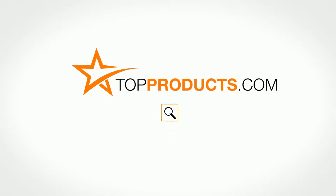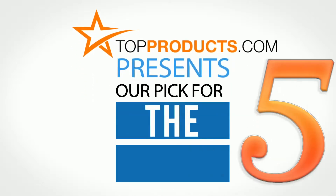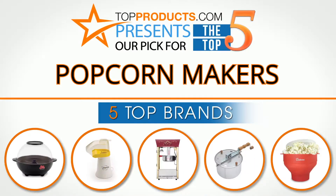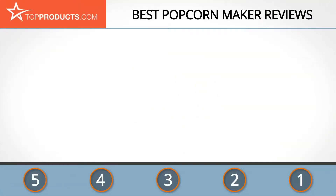TopProducts.com presents our pick for the top five popcorn makers. For this review, we chose five brands known for quality popcorn makers, showcasing a variety of options that are available.